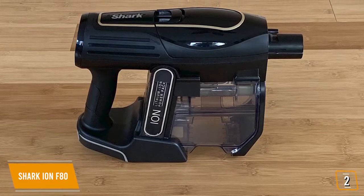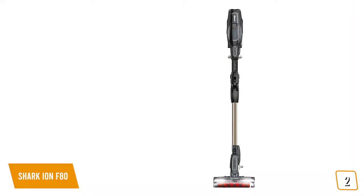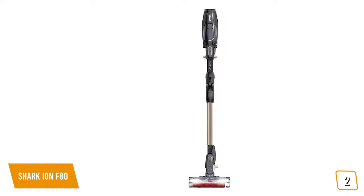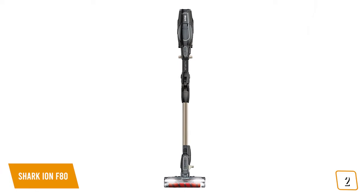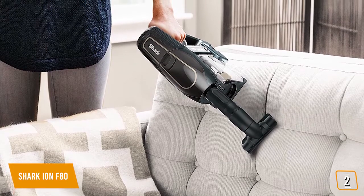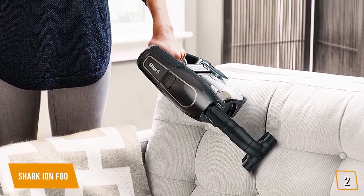We did take issue with the lack of HEPA filtration at this price range. It can also be tricky to roll over carpets due to the brush roll design, but the convenience options help make up for these oversights. It's a definite top contender for anyone who wants to save energy and discomfort while still giving their home a thorough cleaning.